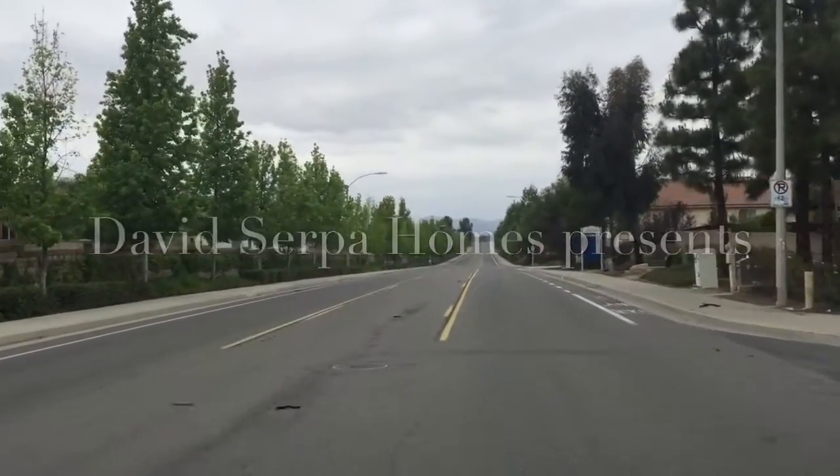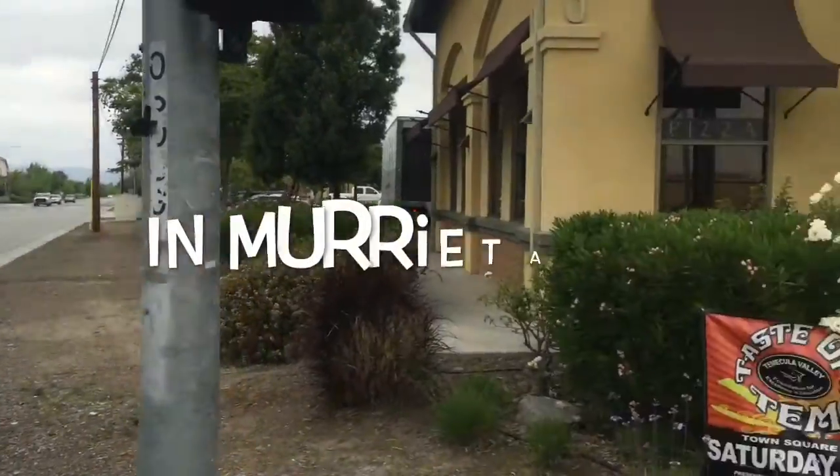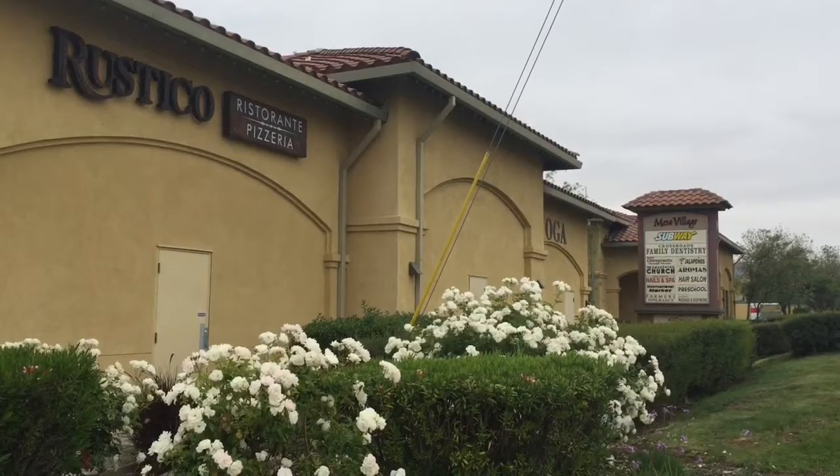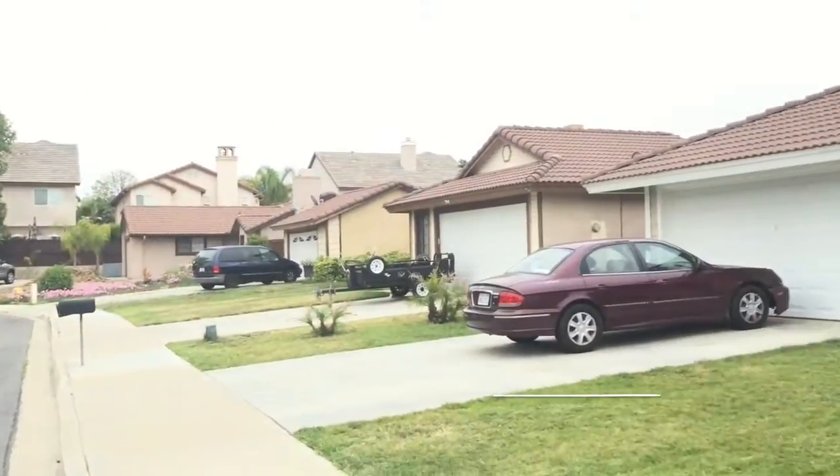Today's listing is in the French Valley community of Murrieta, California. It's three bedrooms, two baths, 1,143 square feet, is seated on a cul-de-sac, and has a pool.